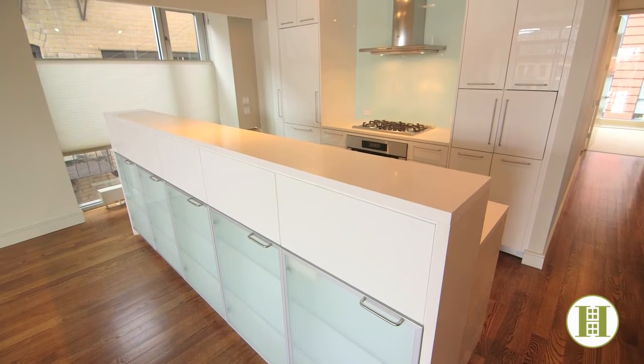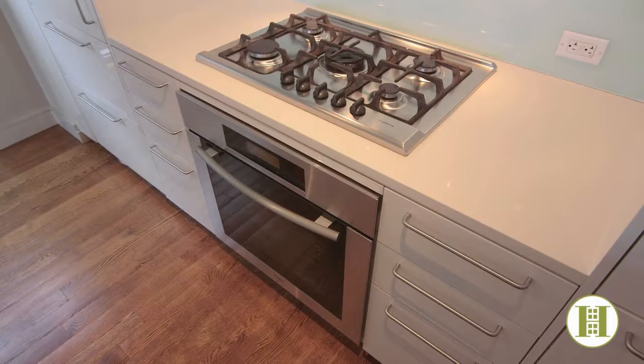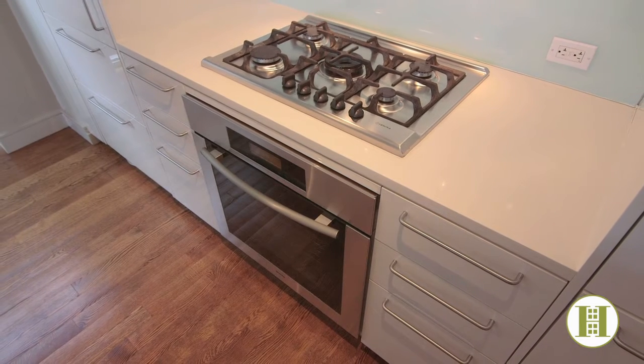The sleek all-white open kitchen has a west-facing window and features a Sub-Zero refrigerator, five-burner gas stove, and a built-in Miele oven.